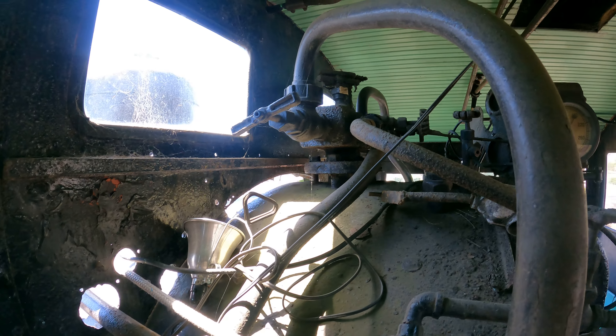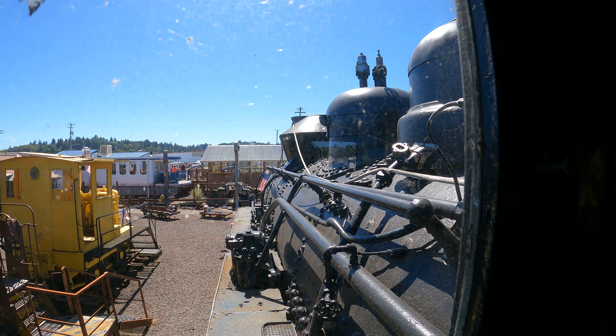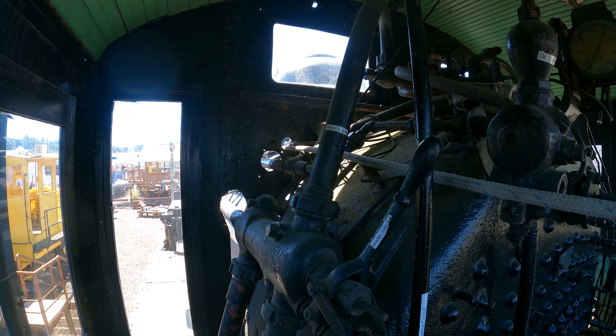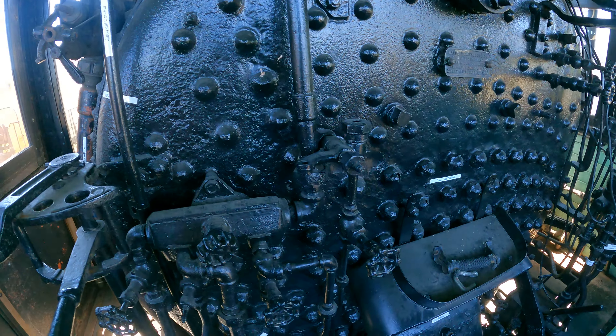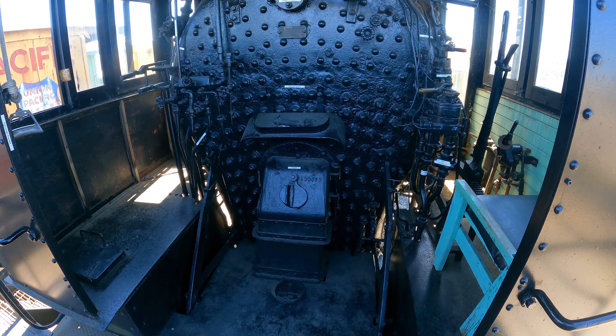I'm curious what about other steam locomotives - are they laid out pretty much the same or are they customized? I have been on other steam locomotives but I don't have them all memorized. It's not like I could draw one from scratch and say this is how they did it on the 700 firebox.